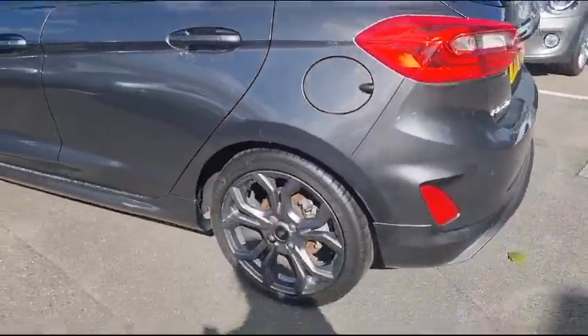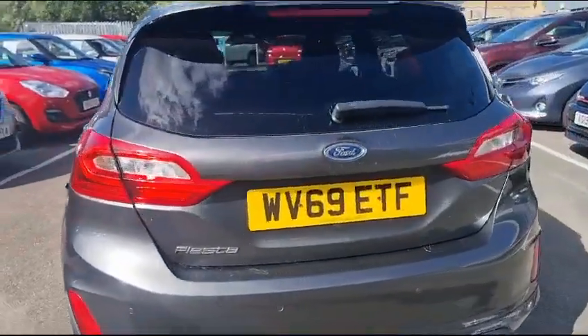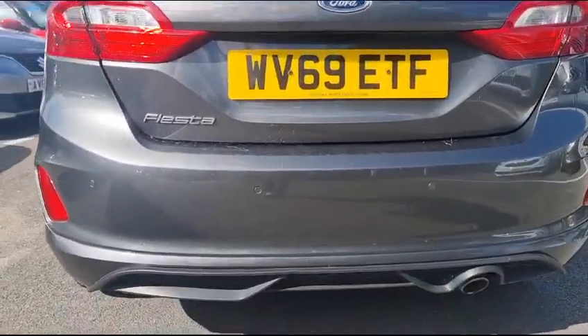It has 16 inch alloy wheels and, as you can see on the rear here, it is also supplied with parking sensors.